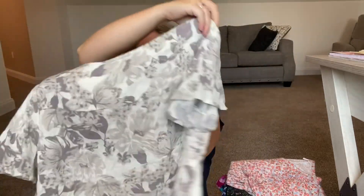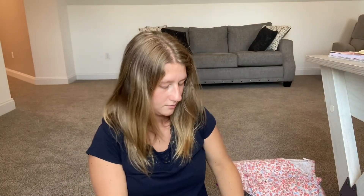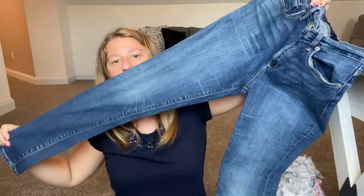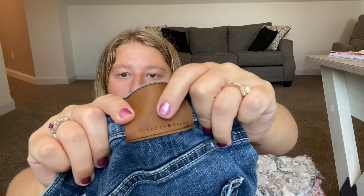Then I have another Lucky Brand top — very, very cute, size medium. And lastly, another pair of Lucky Brand jeans — handcrafted, size 8. They look great, in super good condition. They have the Lucky Brand label right on them. I love them.